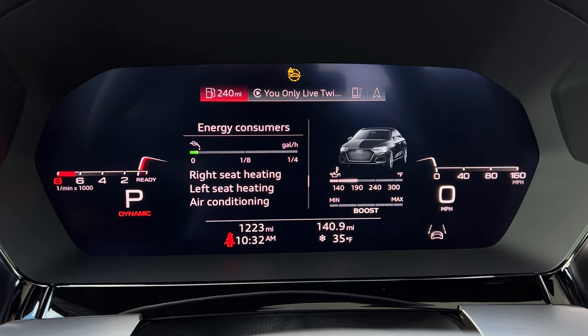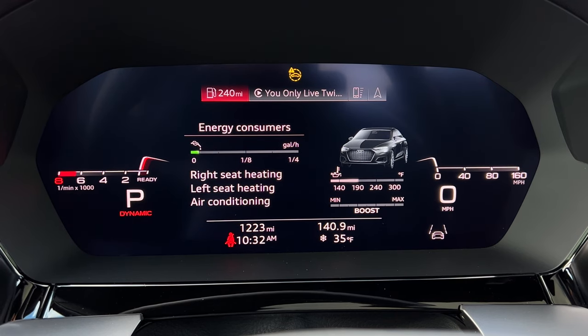If you go into the infotainment, you can select Energy Consumers, and that will tell you what part of your Audi is consuming the most energy. Right now I have the left seat heating, right seat heating, and the air conditioning running.